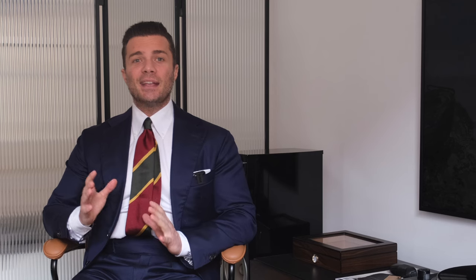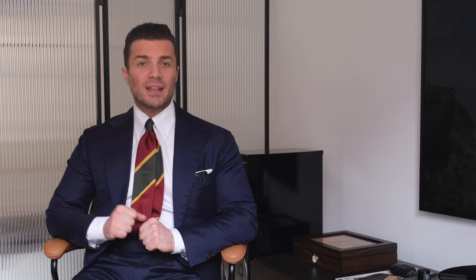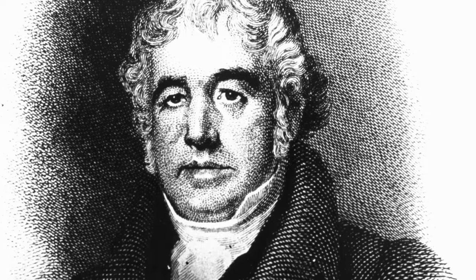Trench coat history. In 1823, cotton enriched with rubber began to be used to make McIntosh coats, or simply MAC for short. The name comes from Charles McIntosh, who invented the waterproof material. It protected well from the rain, but at the same time it was not breathable and caused excessive sweating. What's worse, it had an unpleasant rubbery smell and melted in the sun.